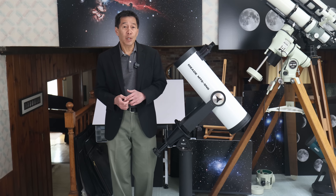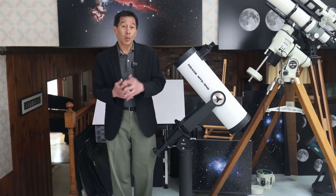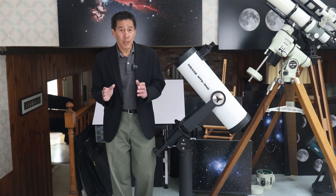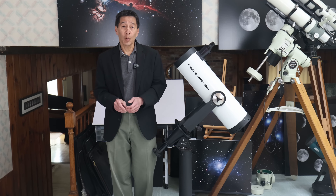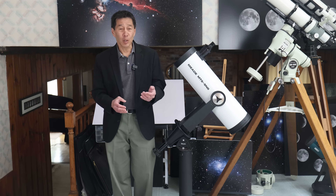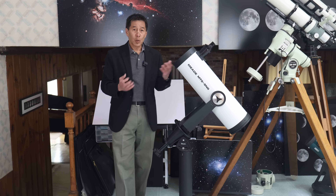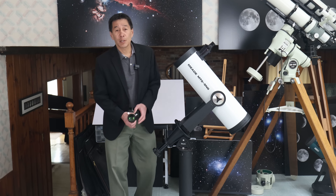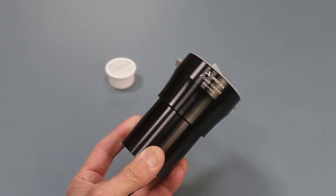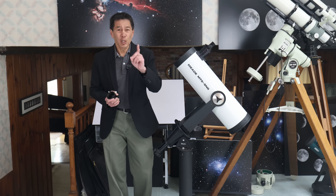Throughout Meade's history, they've tried at least two times to introduce the Schmidt-Newtonian to the general public. One was this one back in the mid-1980s on this mount. The second was in the early 2000s on LXD-55 and LXD-75 mounts. Unfortunately, the LXD-55 and 75 were some of the worst equatorial mounts ever made, tarnishing the reputation of the optical tubes that rode atop them, perhaps unfairly. To this date, Meade has never tried this again. What people tend to do today to correct edge aberrations on fast Newtonians is use a coma corrector — this one says Apertura on it, I think I paid about $150. If you have money, you can go ahead and get the TeleVue Paracorr — just don't look at the price.